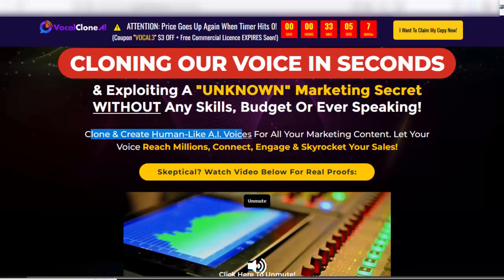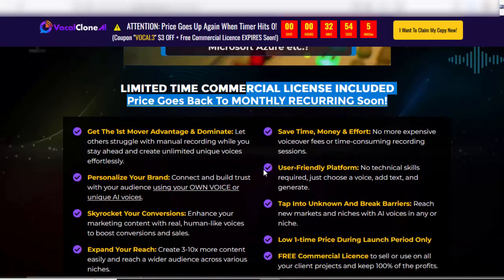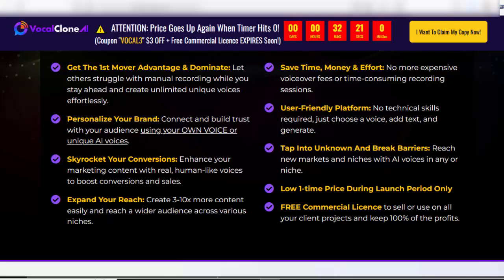Clone and create human-like AI voices for all your marketing content. Let your voice reach millions — connect, engage, and skyrocket your sales. A limited-time commercial license is included, and the price goes back to monthly recurring soon. Check my video description box to get the first mover advantage and dominate.